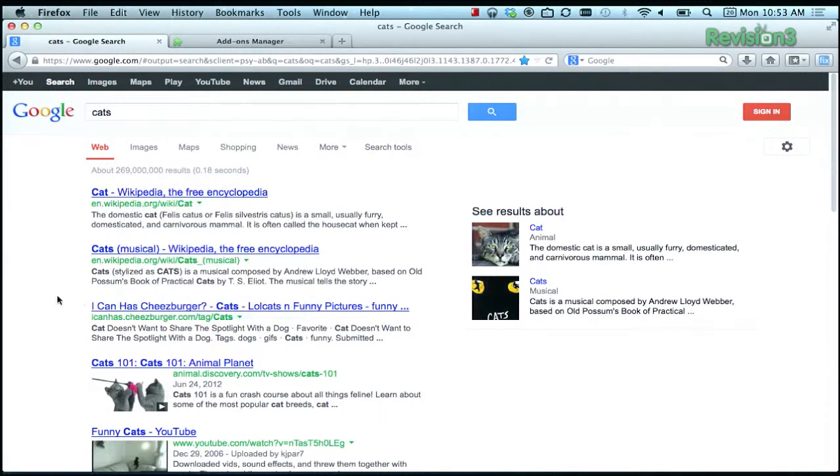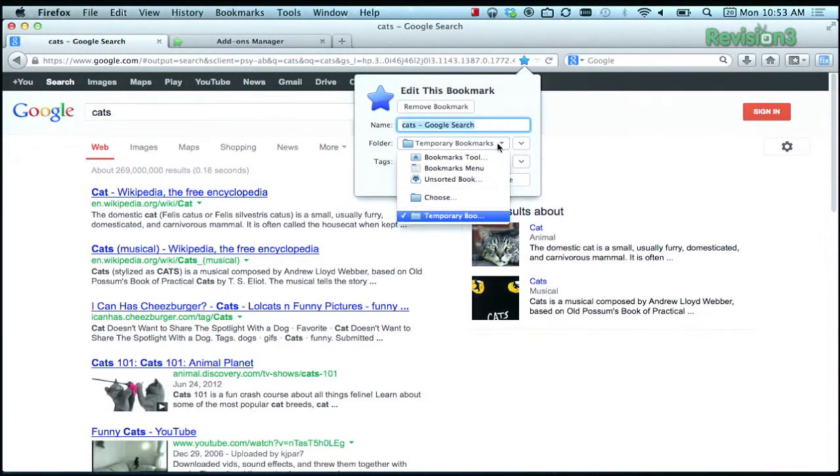Unfortunately, there's no good way to add the page that you're currently on, but you can always do Command-D, for example, and then save it to that Temporary Bookmarks folder. And thanks to Make Tech Easier for the tip.